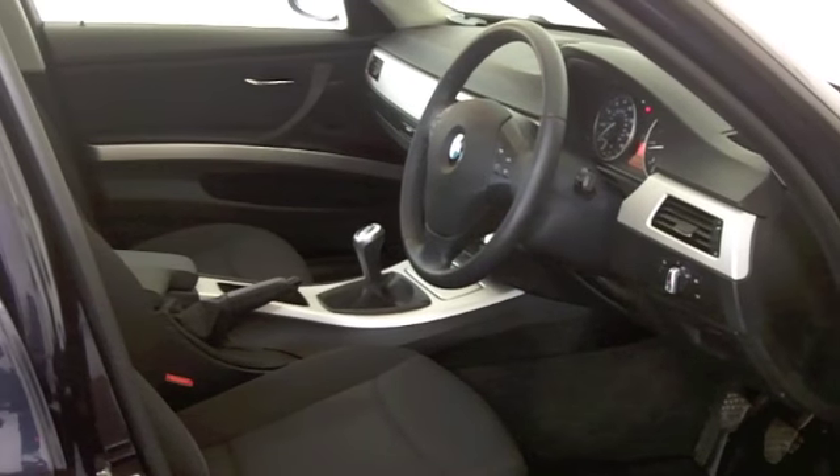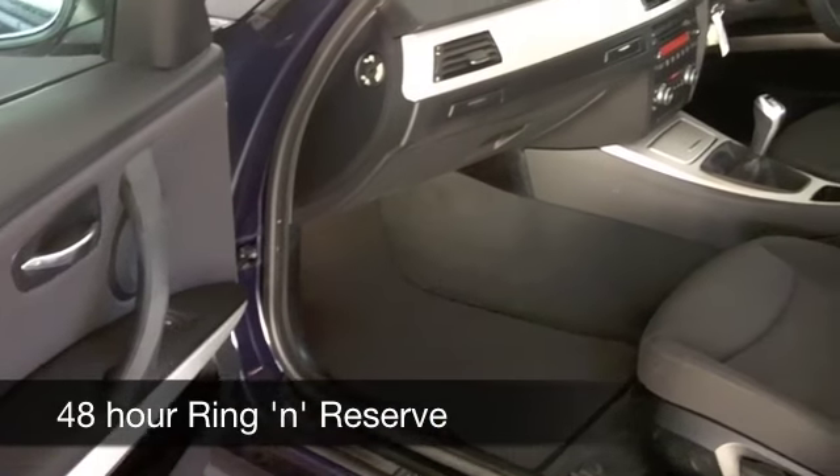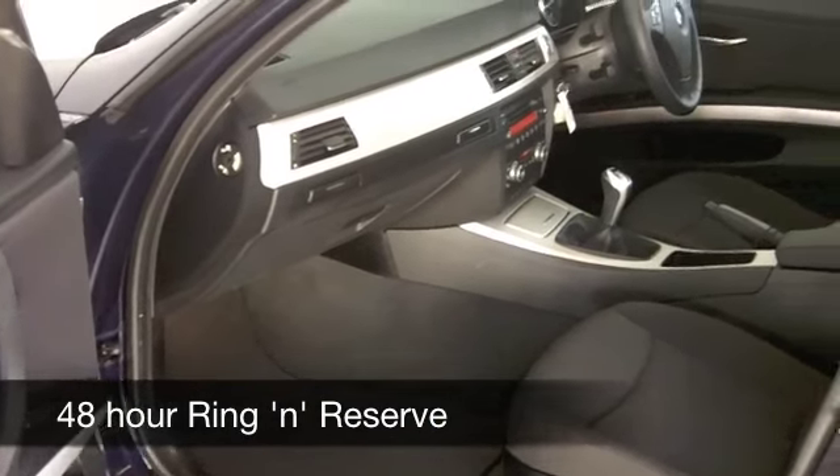That cabin really is a nice place to be. You've got cloth seats, all-round airbags, climate control, a CD and radio, so all the right ingredients are there for you.